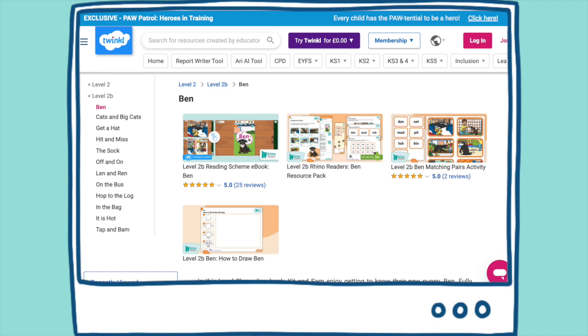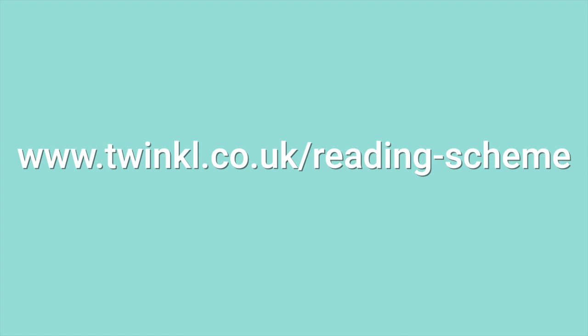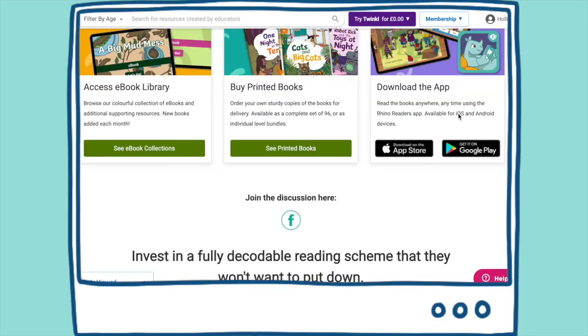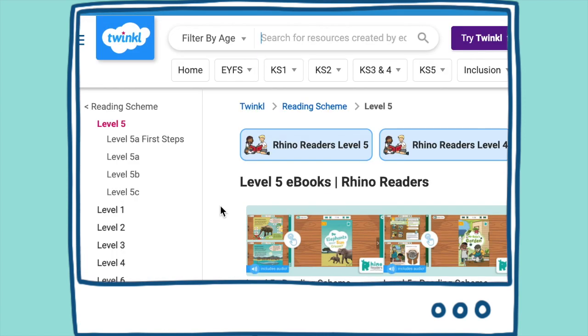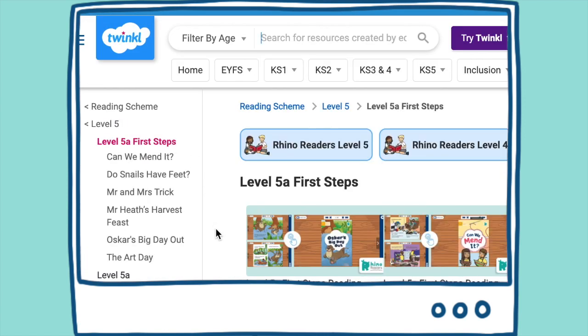You can see exactly which books have their resource packs ready when you're browsing the Rhino Readers Library at www.twinkl.co.uk/reading-scheme. Scroll down and select your required reading level. If the book name is visible in the menu tree to the left of the screen, you can click the link to jump straight to the book and its pack.